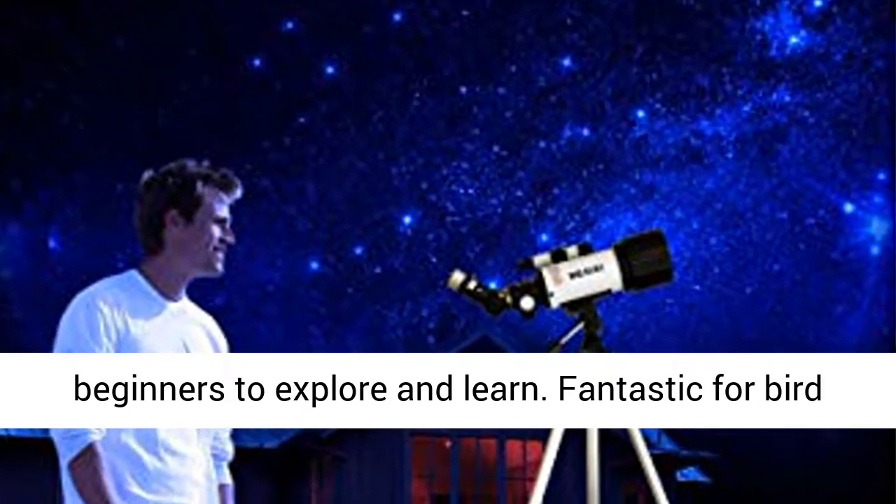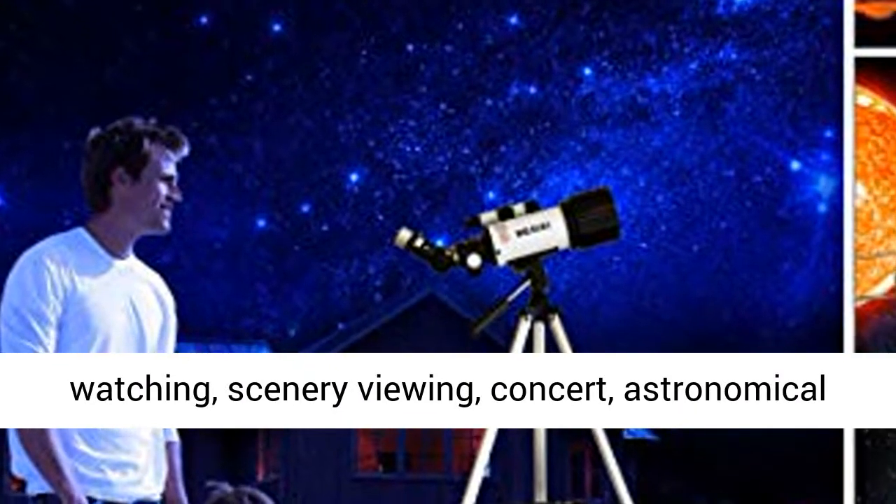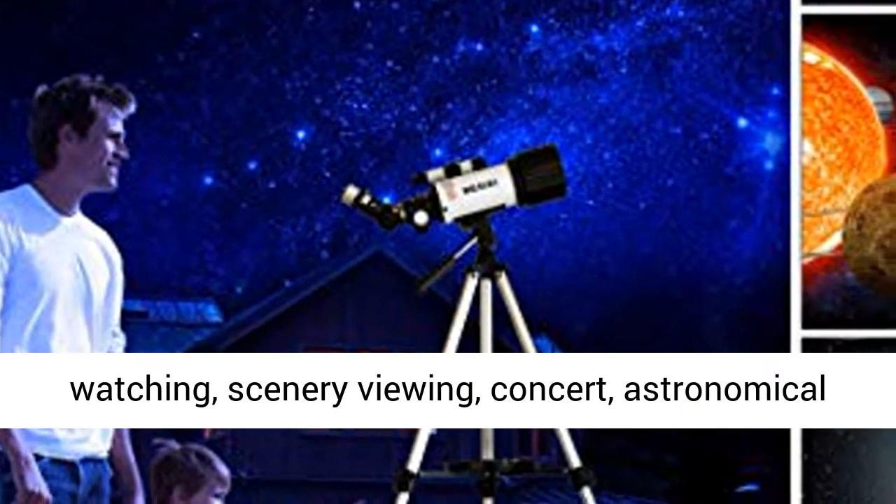Fantastic for bird watching, scenery viewing, concerts, astronomical wonders, and discovering the moon.